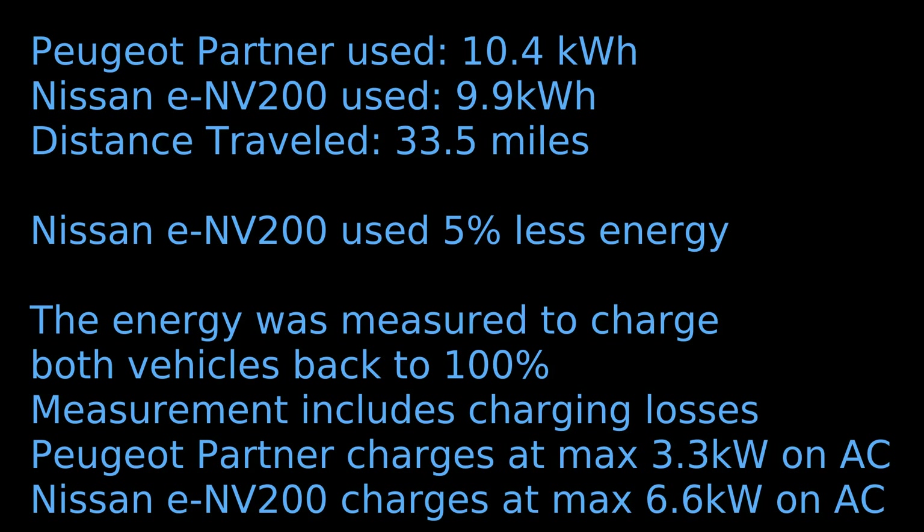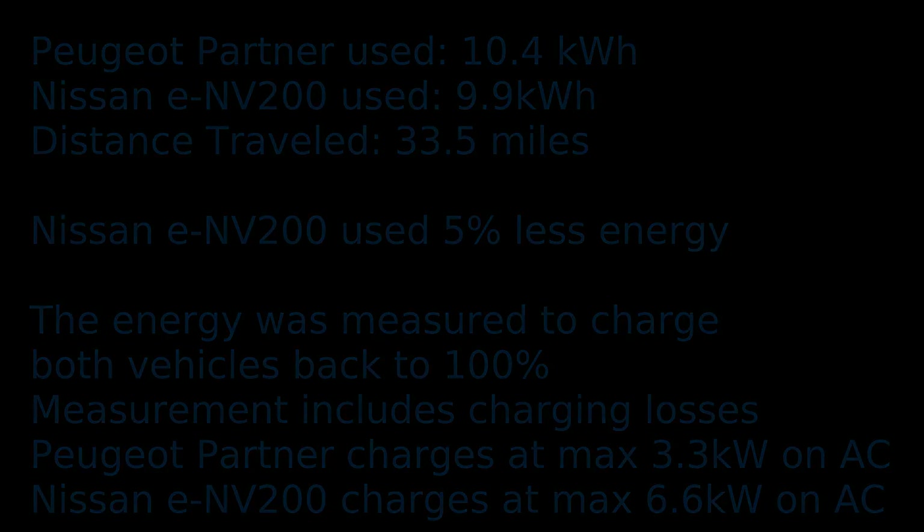I still think the Peugeot Partner could potentially be more efficient at motorway speeds due to being slightly smaller and lighter. Both are really great electric vans. However, my preference would be for the Nissan ENV200. Check out my other videos where I convert our Nissan ENV200 to a campervan.